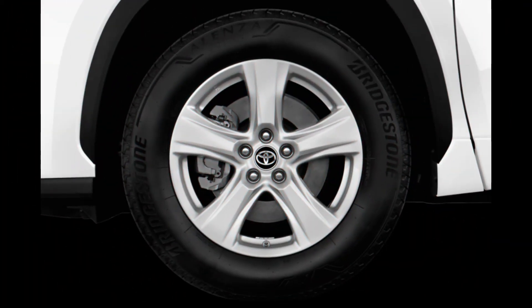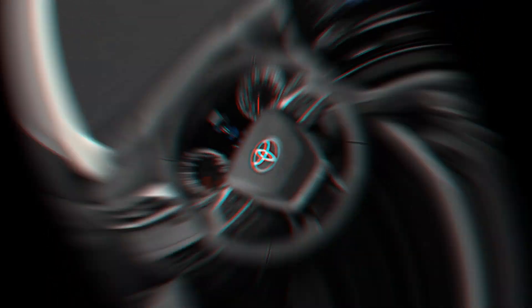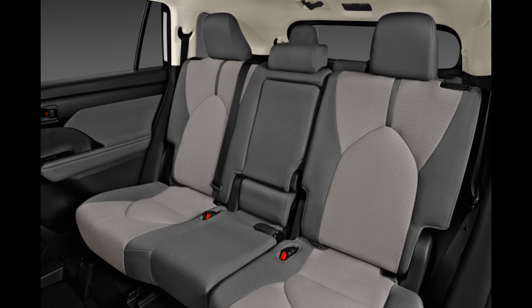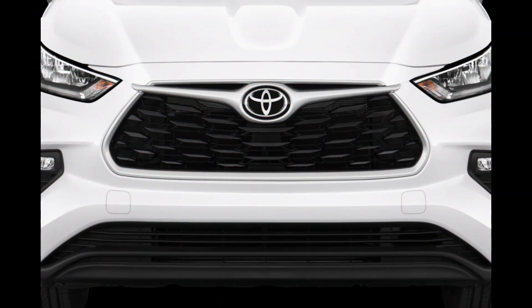Safety: In NHTSA testing, the 2020 Highlander earned a 5-star overall safety rating, the best possible score. The IIHS gave the 2020 Highlander a Top Safety Pick Plus designation for models equipped with the available curve-adaptive LED headlights. The Highlander earned the highest score of 'Good' in all six crashworthiness tests.